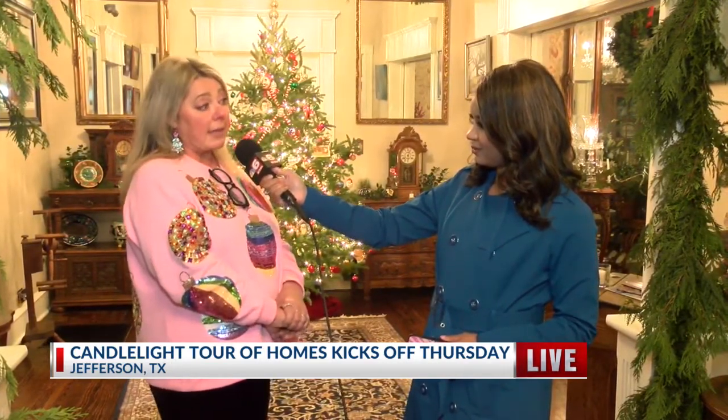And for those at home watching this who want to come tour, how do they go about doing that? The easiest way is to go to jeffersoncandlelight.com and buy tickets online — you can show your receipt on your phone when you come to the tour. Or you can come to 220 North Polk Street, that's the outpost, and you can buy tickets there. Or you can just show up at the home, but you have to have cash when you come to the home.